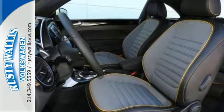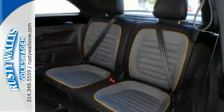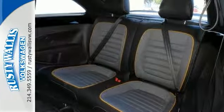This vehicle offers a backup camera, Bluetooth, and heated seats. It has keyless entry, stability control, steering wheel controls, and much more.